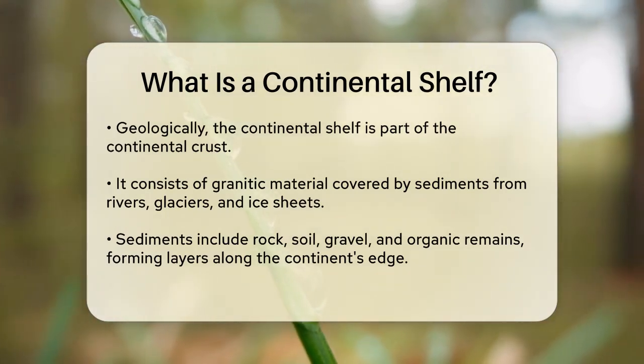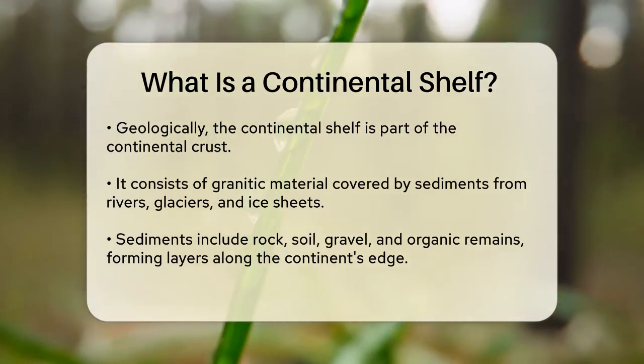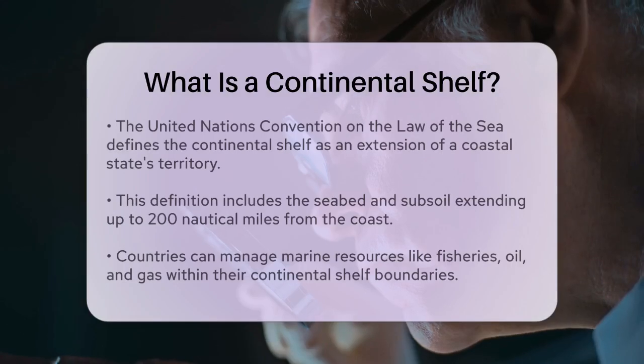These sediments can include rock, soil, gravel, and even the remains of plants and animals. They accumulate and form layers along the edge of the continent, contributing to the formation and shape of the continental shelf.